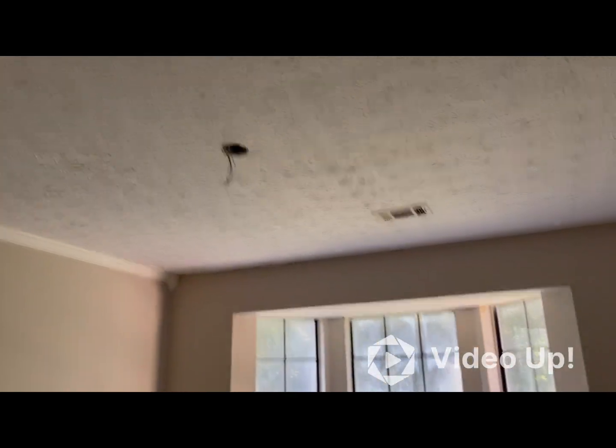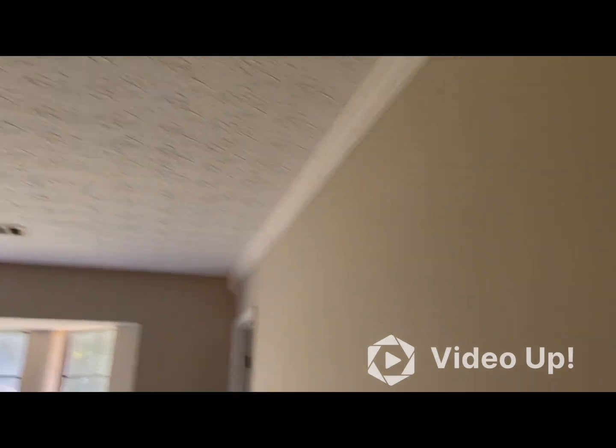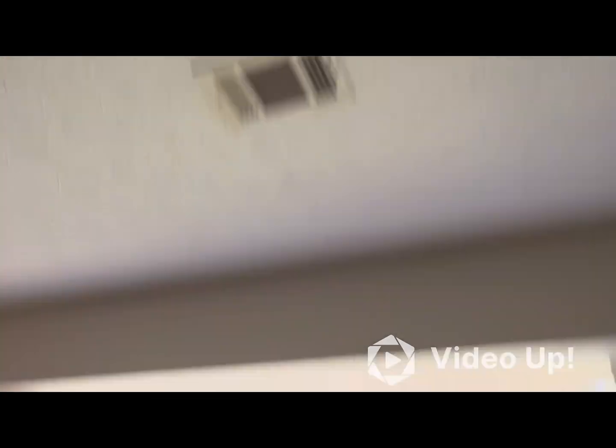There was a new ceiling fan installed prior to move-in, as well as the blinds — they were new as well. The tenant, I'm assuming, took those when they moved. Blinds will need to be replaced and the ceiling fan will need to be replaced.